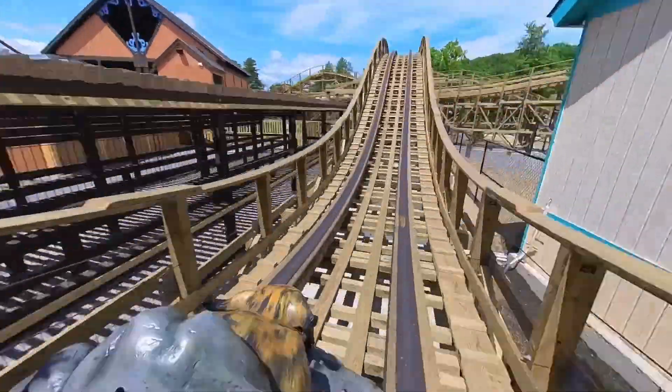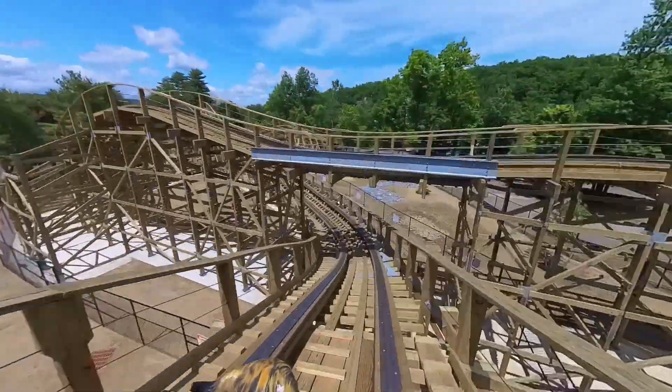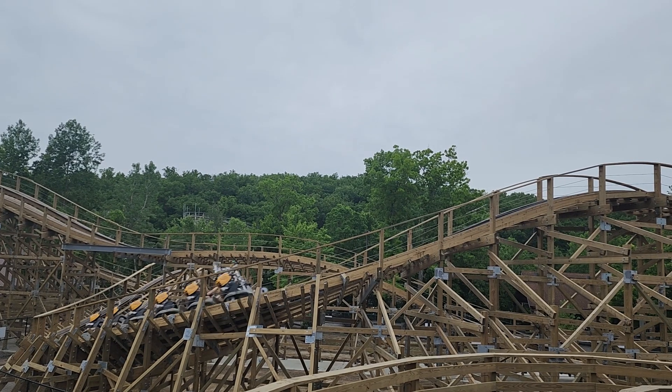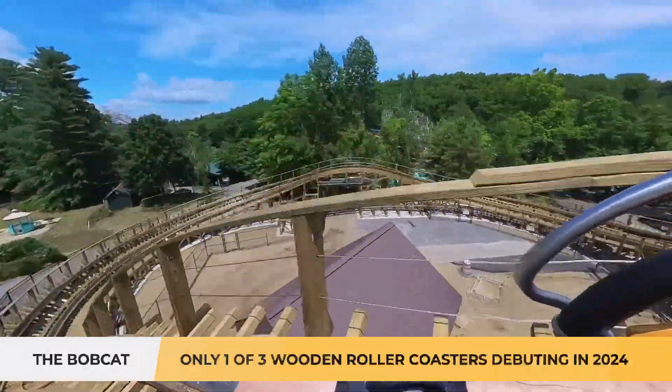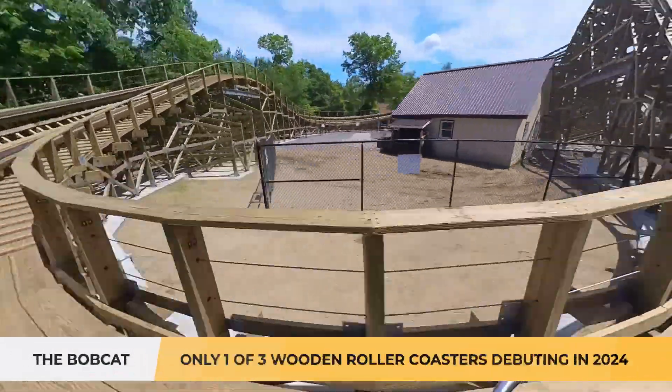In 2024, we'll see many new roller coasters open. However, the Bobcat at Six Flags Great Escape is a rarity, being one of only three wooden roller coasters debuting this year.